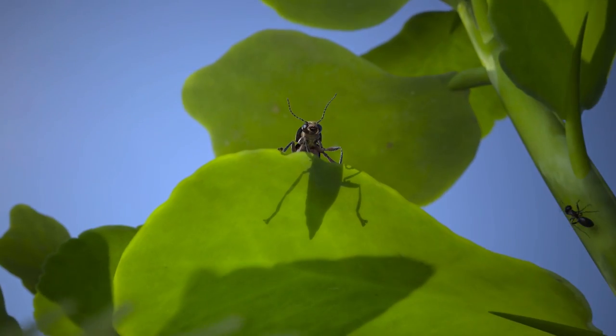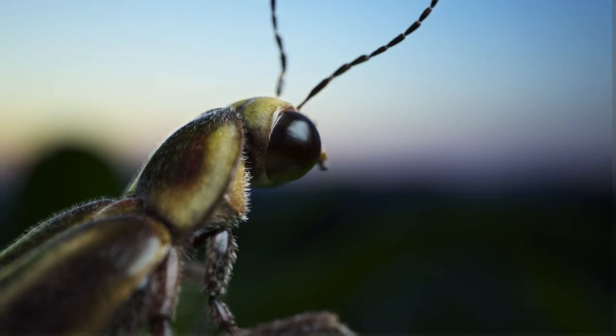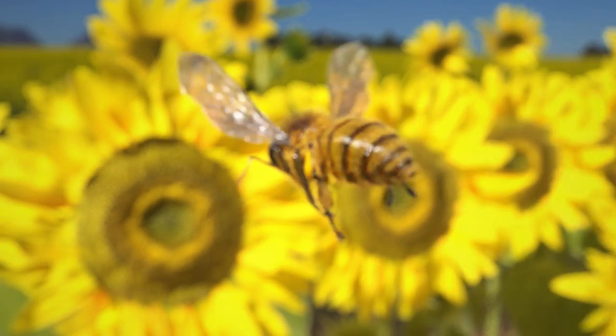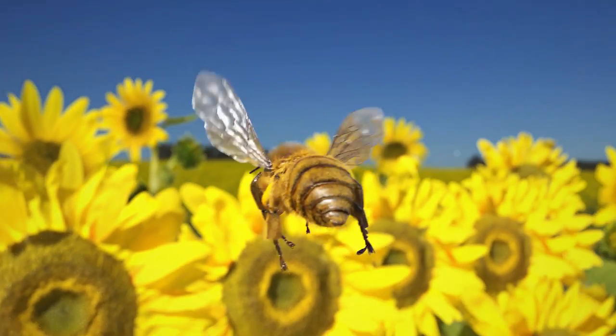For our fourth video on insect vision, we're exploring how insects may actually see the world around them. It's important to note we can't really know how insects experience vision because we can't think like them. And while we'll mostly focus on honeybees, don't forget there are hundreds of thousands of insect species out there, and they've all evolved differently, so assume there are exceptions to every one of our examples.